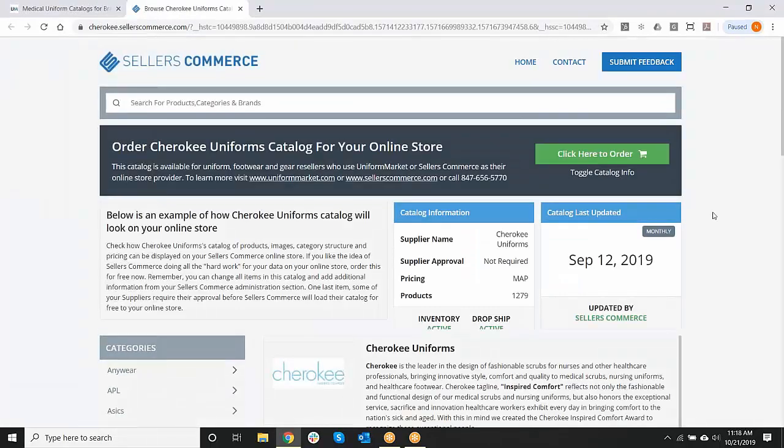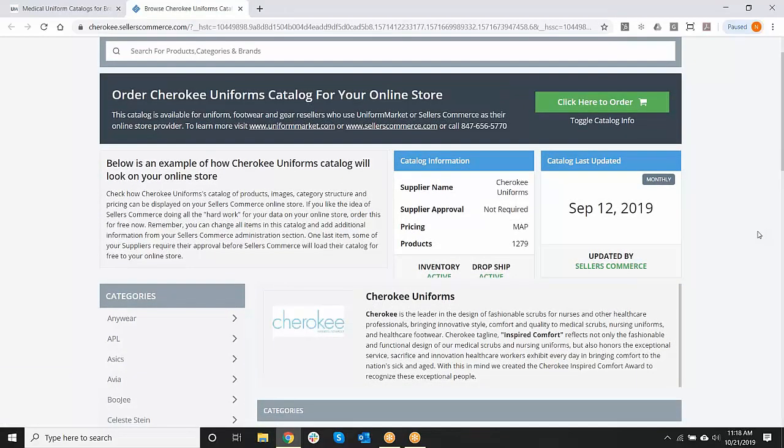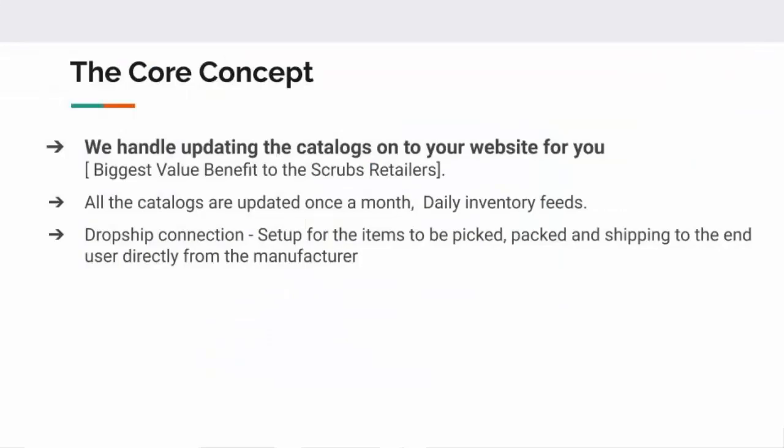If we take Strategic Partners, or as we call Cherokee, we carry all the brands within the catalog — the brands, the colors — we also have their daily inventory and we do have a dropship. With our brand syndication, we handle updating the catalogs onto your website for you. There's nothing you need to do.